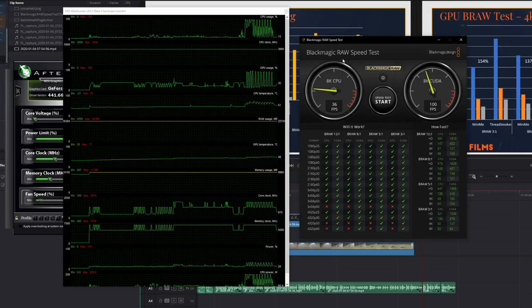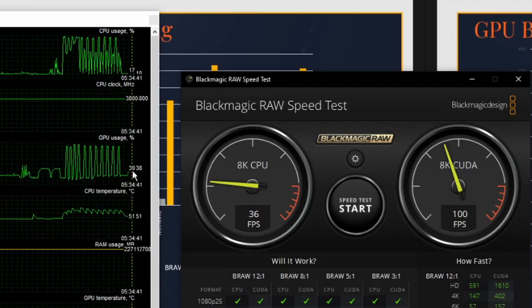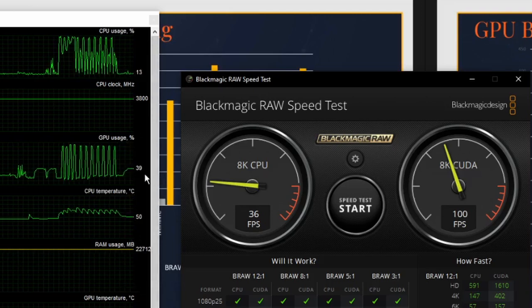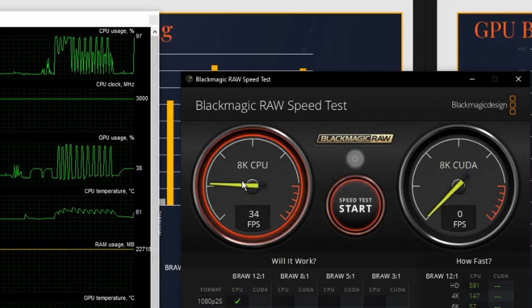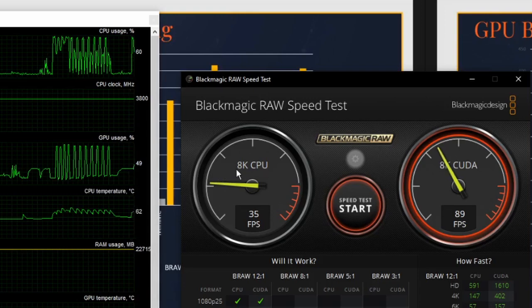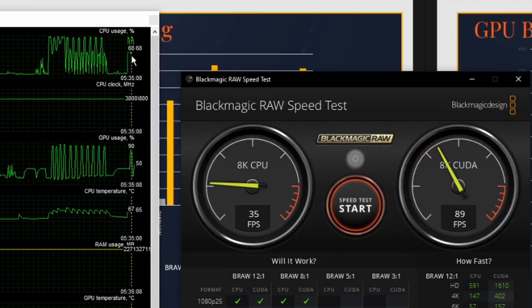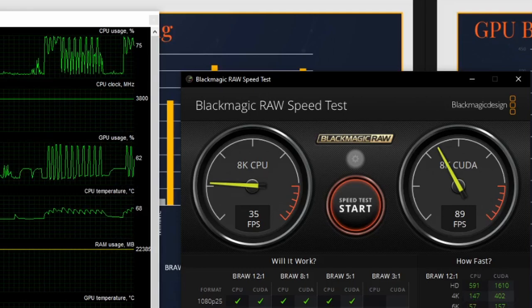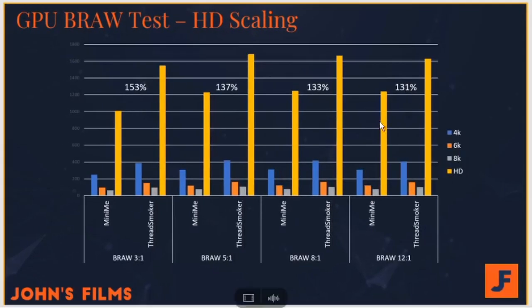To understand this, I went back to the drawing board. What you see here is my CPU utilization and my GPU utilization. Currently I'm recording my screen using my NVENC recorder, so that is the GPU load you see running. On the right is our Blackmagic SpeedRAW test — now I'm going to click it. You'll notice the CPU jumps up with the CPU test while the GPU holds steady. As I move over into the CUDA core-based testing, that was B-RAW 12 to 1, notice the CPU did not drop entirely. I believe it's doing some of the decoding for the CUDA core testing. This would explain why we don't have complete scaling across our GPU test, because it relies partially on the CPU — and the cores on MiniMe are actually faster than the cores on ThreadSmoker.